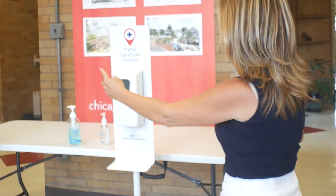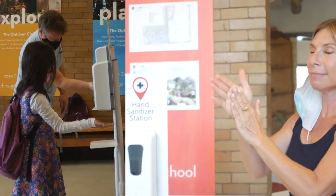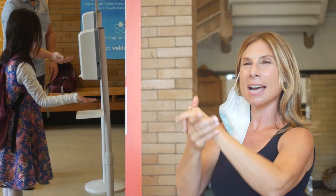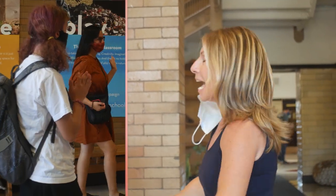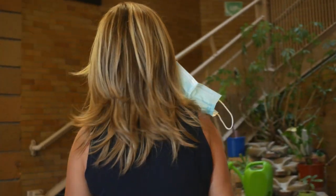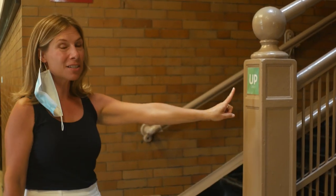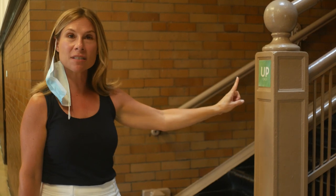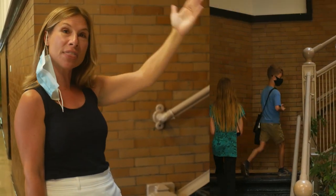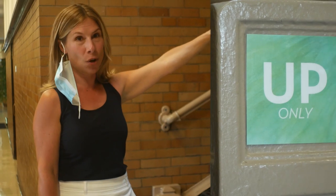Once we're here we'll get into two lines and use a little hand sanitizer, nice all over your hands. Then we will go up these stairs, but this year it's different. We're only using the stairwells on the west side for going up, and the other stairwells are for going down.